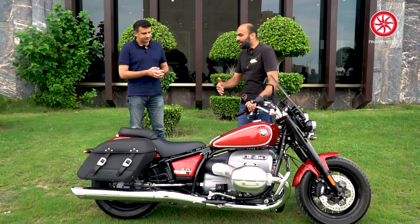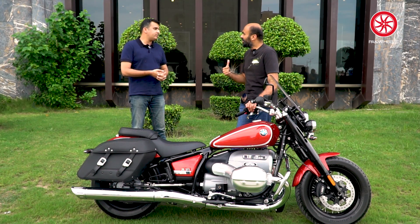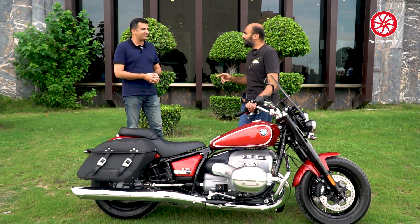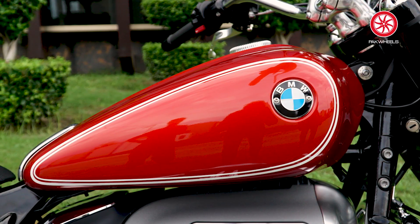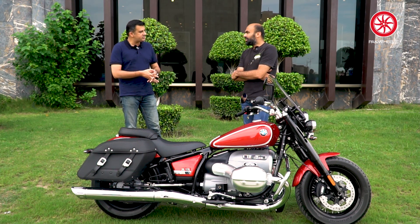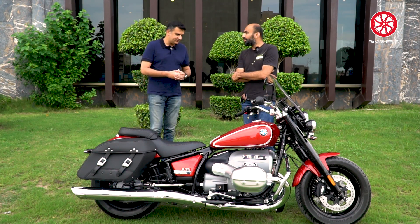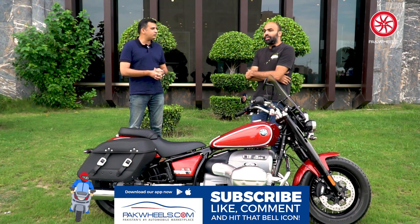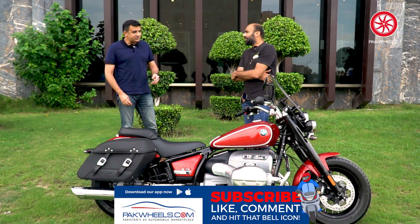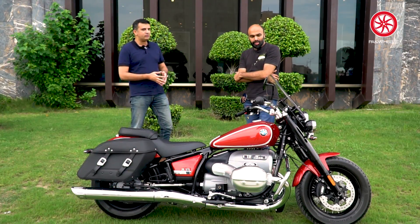Do you cover maintenance here? Yes, absolutely. Is it prepaid maintenance? No, it is not prepaid. But once you come in, they have everything available — there are options. The tank is 16 liters approximately. As for power figures, this is 1802cc to be exact, 91 horsepower, and 158 Newton meters of torque. It's a lot of torque. It is also a very heavy bike at around 380 kg — if you compare it with a sports bike, this is very heavy.